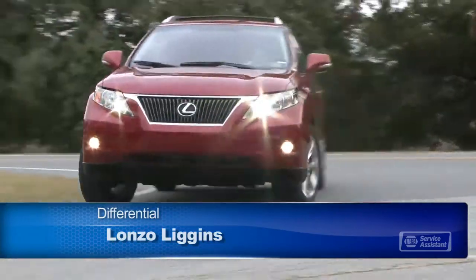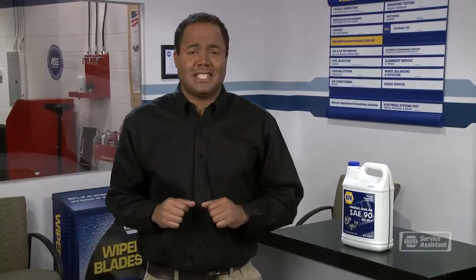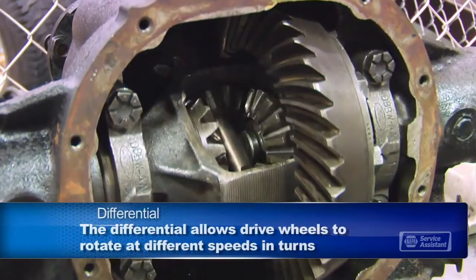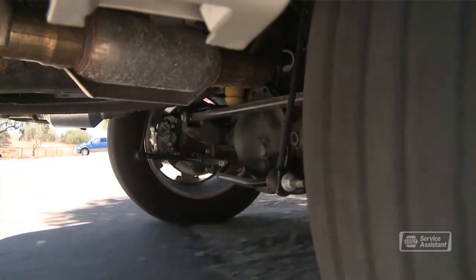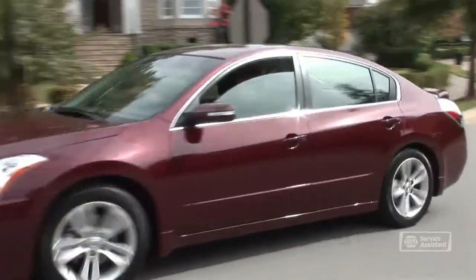When you take a corner in your car, the outside wheels have a slightly longer distance to go than the inside wheels. That means the outside wheels have to turn a bit faster than the inside. The piece of mechanical wizardry that makes this possible is called the differential. The differential allows the drive wheels to rotate at different speeds in turns without the wheel binding or hopping. If you have a rear wheel drive vehicle, the differential is on the rear axle. If you have a front wheel drive vehicle, the differential function is handled by your transaxle.